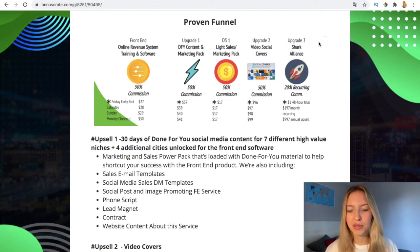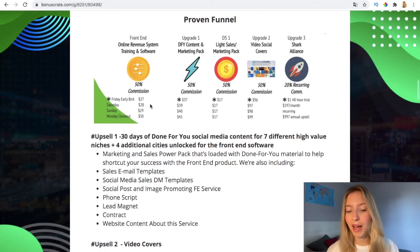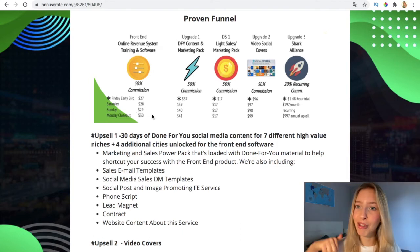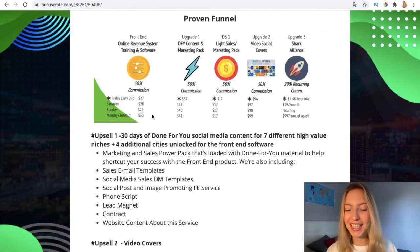Let's go over the funnel. The front end of Online Revenue System is the training and the software — it's $27 if you buy it now, and the price increases over the launch period: $28 on Saturday, $29 on Sunday, and $30 on Monday at closeout. Comment below what day you're seeing this, just out of curiosity. Then the next upsell is the done-for-you content and marketing pack — it's a time saver, only $37 now, going up to $41.